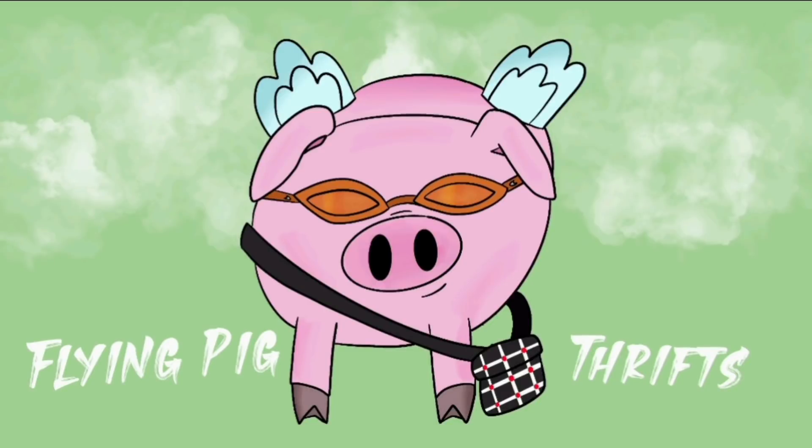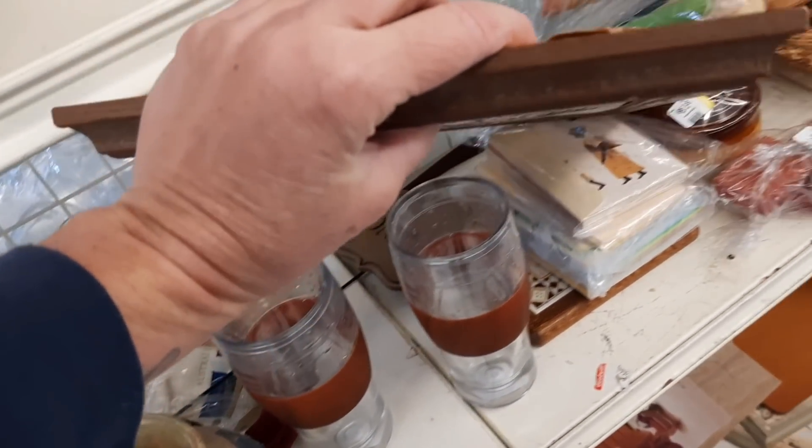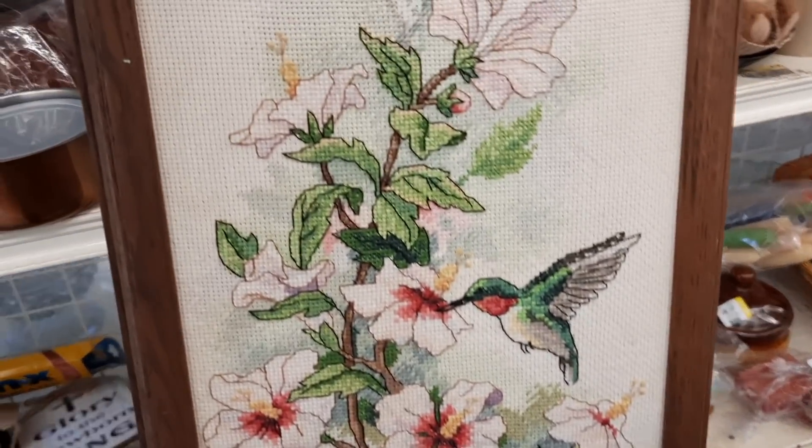Today, Jenny and I traveled back up to the Robesonia Goodwill to see what they had. Like I've said in the past, I always find something here, which is nice. It's a beautiful drive from where I live.